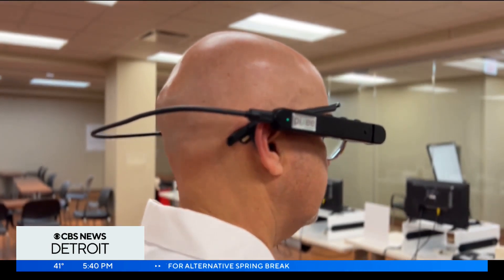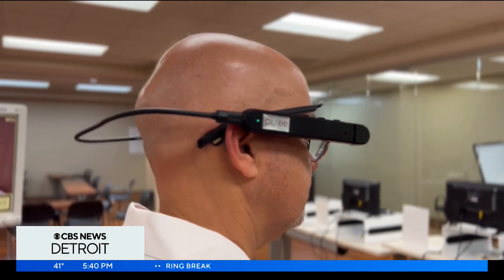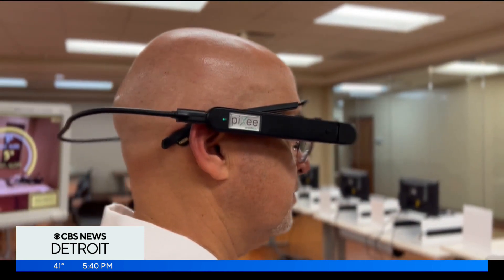He says the AR glasses allow doctors to have pinpoint accuracy like never before. These glasses project an image onto my eye, near my eye, that allows me to see angles and measurements in real time, but they're projected onto the patient's bone, therefore being less invasive and just much more accurate.